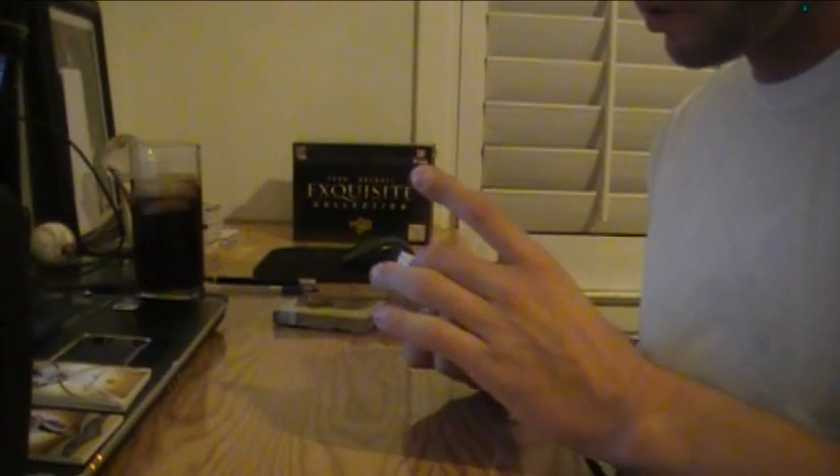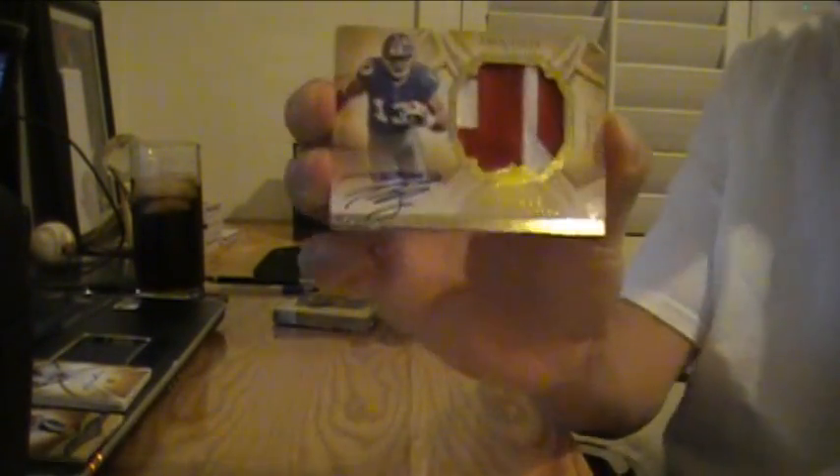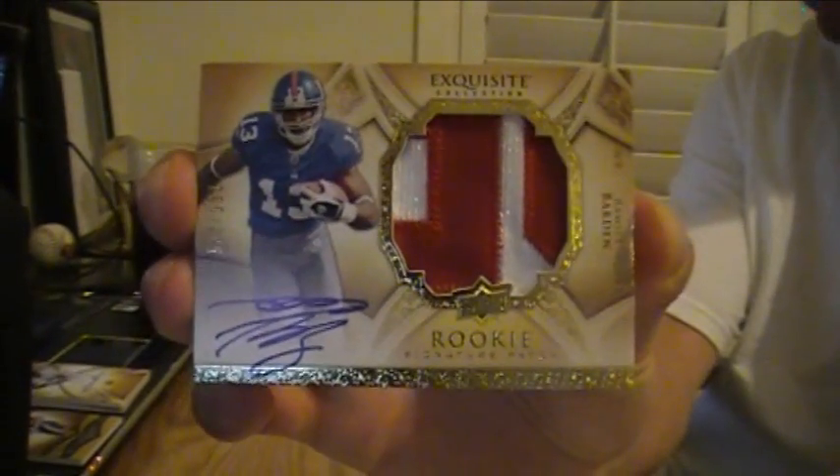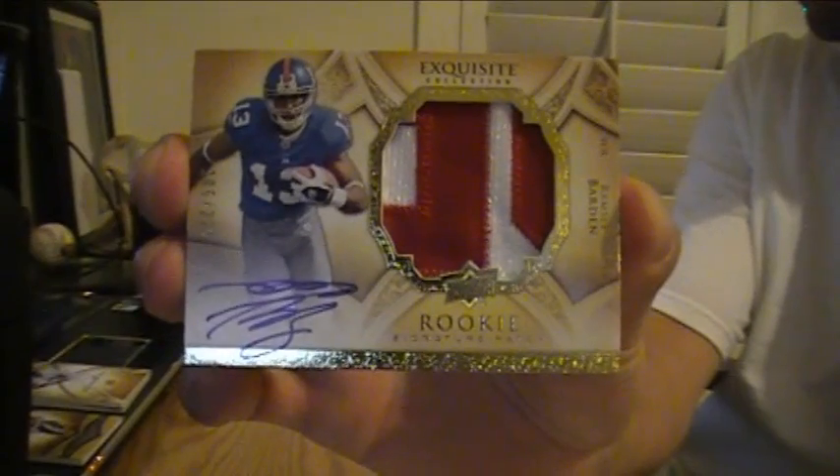We've got a second rookie signature patch — two in the same box. Nice patches. This one goes to the Giants of Ramsey's Barden, numbered 105 of 225. Two rookie patches in the same box. Some letters from the nameplate going on there.